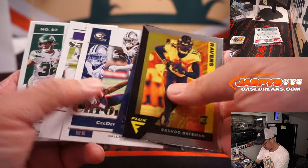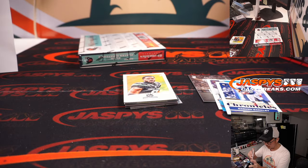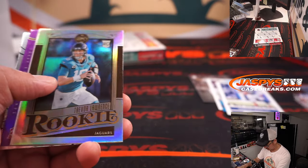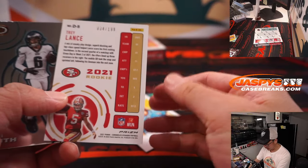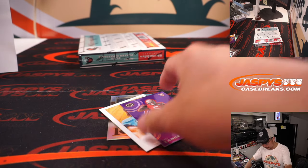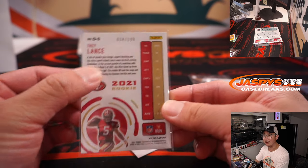Saquon to 49. Michael Carter to 199 — Grant with a piece of his jersey. Trevor Lawrence. Trevor Lawrence. Trey Lance Purple to 199. And final box coming up. Trey Lance is pretty cool, Jay Greggs — I like that, it really pops, even though it's just out of 199.